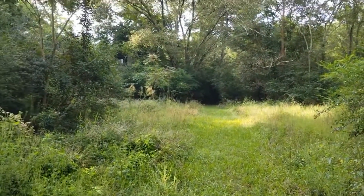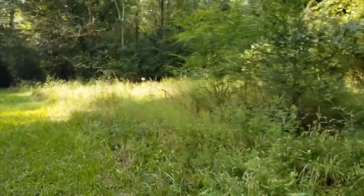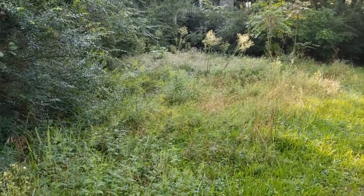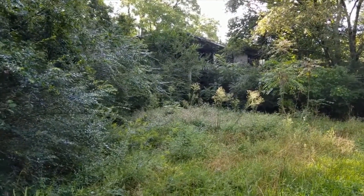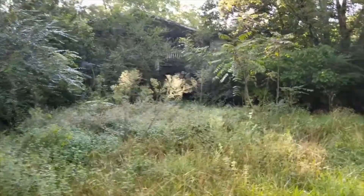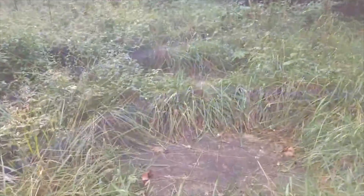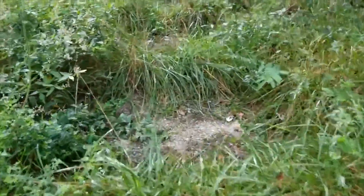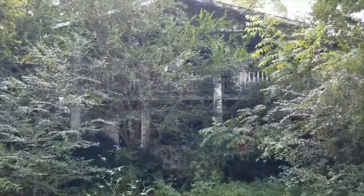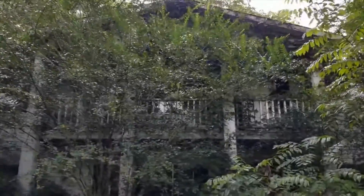Here we are in the parking lot, and you wouldn't realize it — there's the white house with the big red door on it. Well, let's go a little closer and see what we can find. I walked up to this last night. I think these are concrete steps where the grass isn't growing. See a little bit of structure there? Something's there. Let's see if we can find that red door.